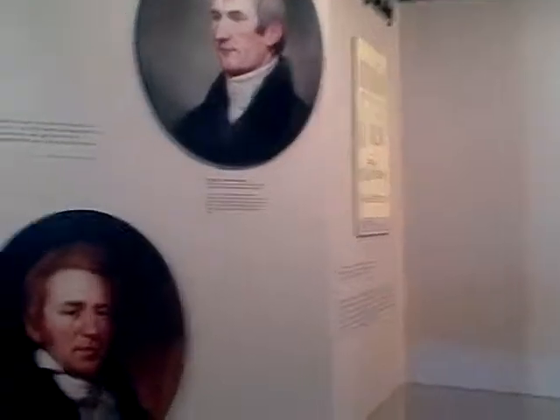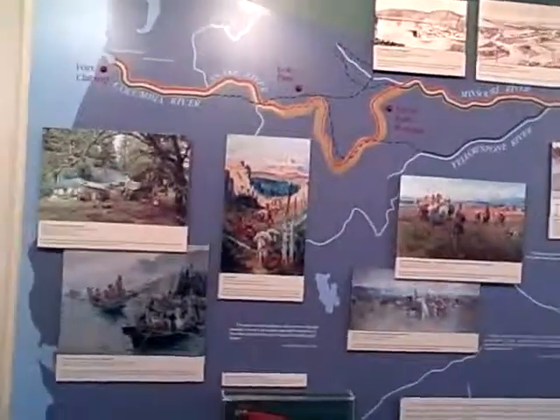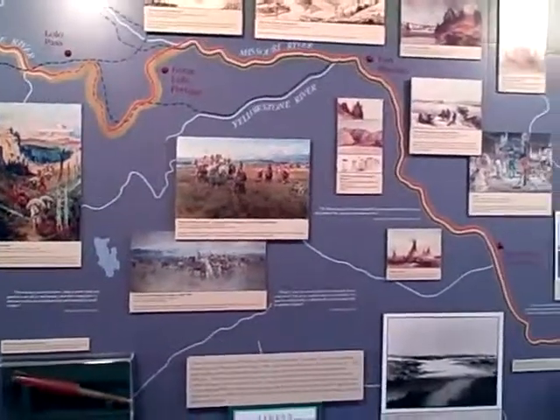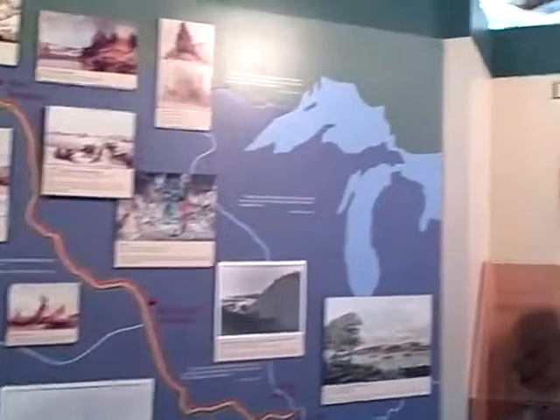What we see is some of the backcasting, at least in terms of Western civilization, focusing on various routes that were essentially surveyed with information from the Indigenous Nation or First Nation scouts.